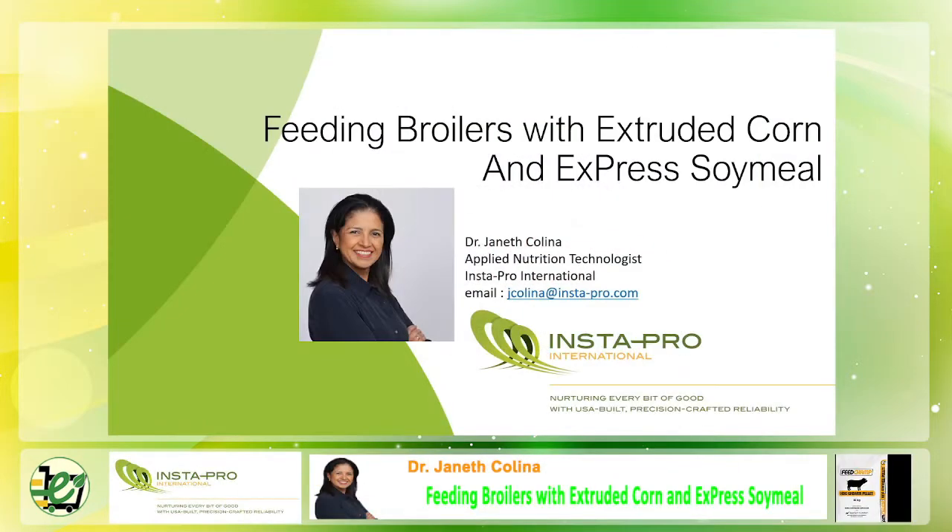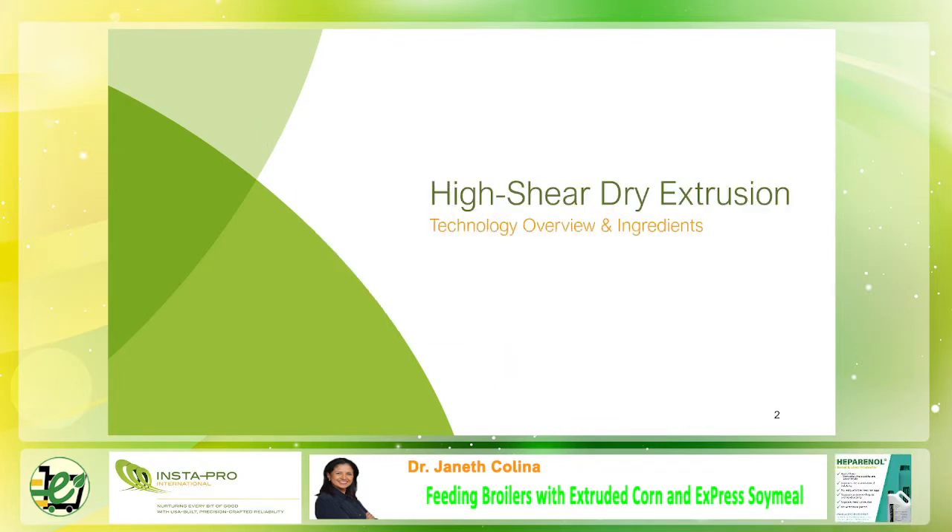Hello everyone. Because of the time zone difference of 13 hours, I am here to present to you the PowerPoint prepared by Dr. Janeth Kolina regarding feeding broilers with extruded corn and express meal. Before we proceed with the feeding trials, let me give you a brief explanation about cooking or processing corn and soybeans using the HTST process.